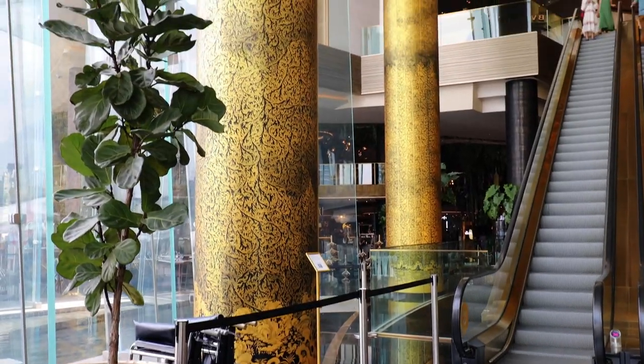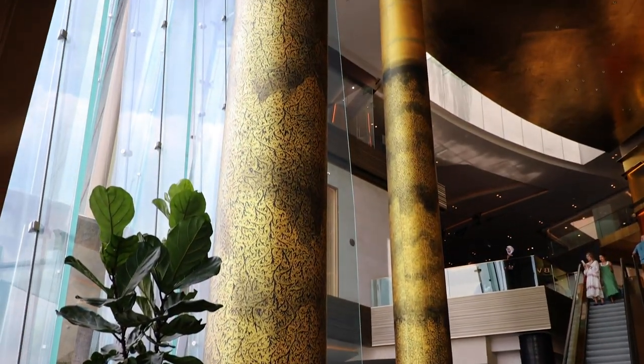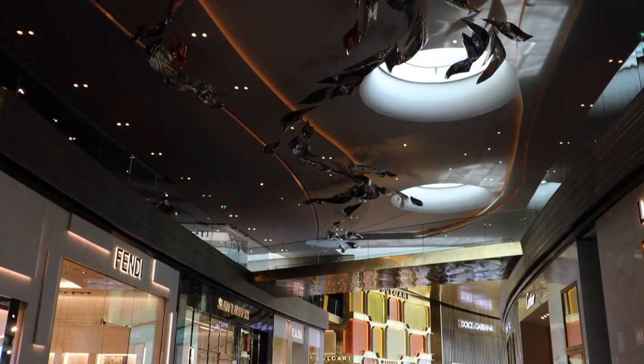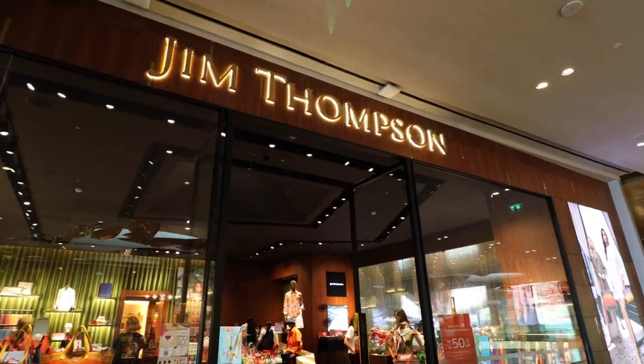Here in Icon Lux you will find the 16-meter tall pillars. The designs on these gilded pillars were created by a Thai artist. Also in this section you will find Jim Thompson, the famous silk designer.